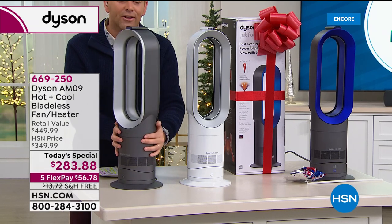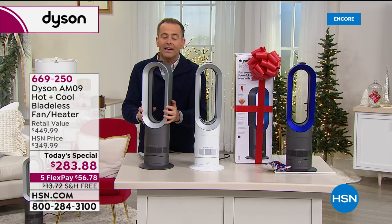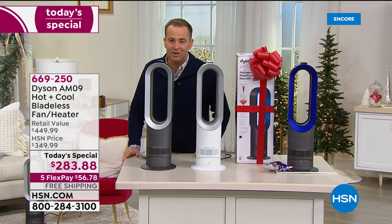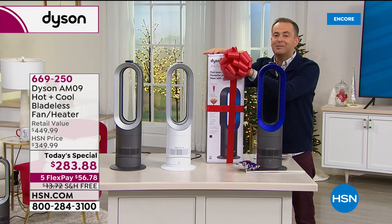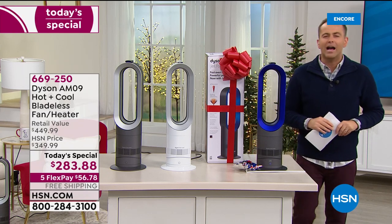People are shopping because of the amazing value and flex pay — available to anyone with any credit or debit card — at $56 and change with free shipping. If you apply for an HSN credit card tonight and get approved, you can take another $40 off, making it $243 and change. This is brand new, sealed in the box — not refurbished, not second-hand. Brand new, sealed, direct to your door.